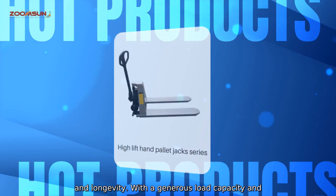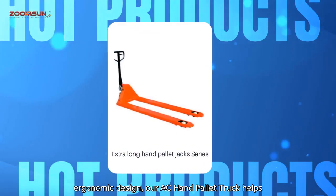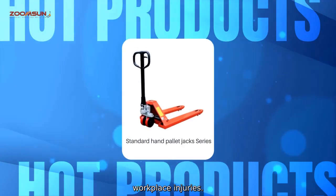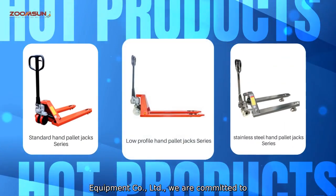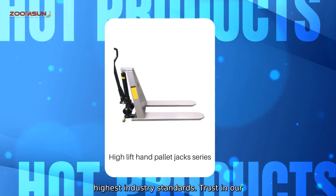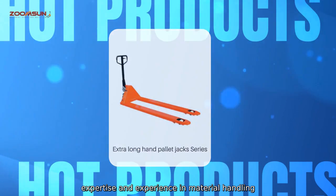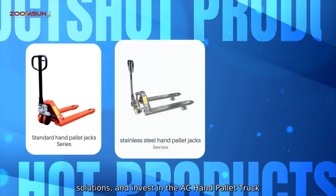With a generous load capacity and an ergonomic design, our AC Hand Pallet Truck helps improve productivity and reduce the risk of workplace injuries. At ZoomSun Material Handling Equipment Company, Limited, we are committed to delivering top-notch products that meet the highest industry standards. Trust in our expertise and experience in material handling solutions and invest in the AC Hand Pallet Truck your business needs.